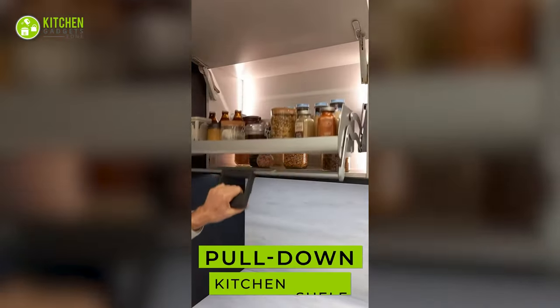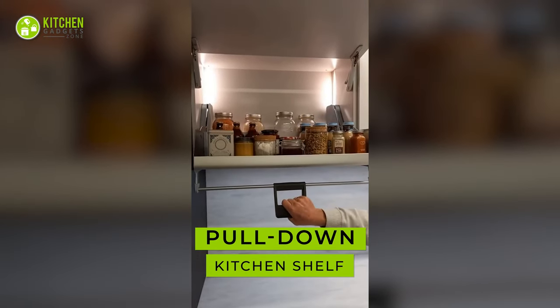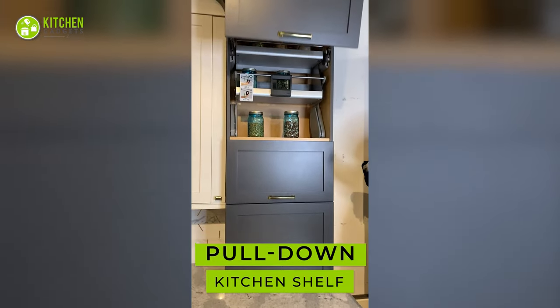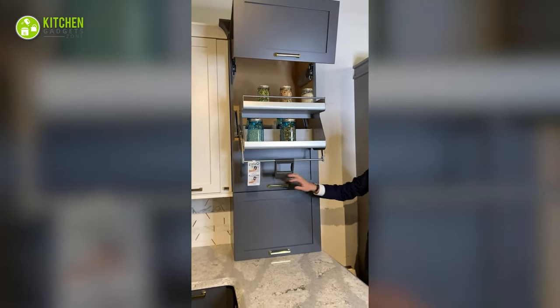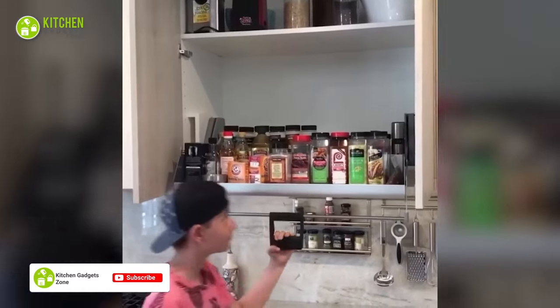This pull-down shelf for kitchen cabinets helps you reach upper cabinets and organize kitchen supplies. As it has a hydraulic damping lift design and locking system, it can be used as a dish rack, spice rack, and food storage.